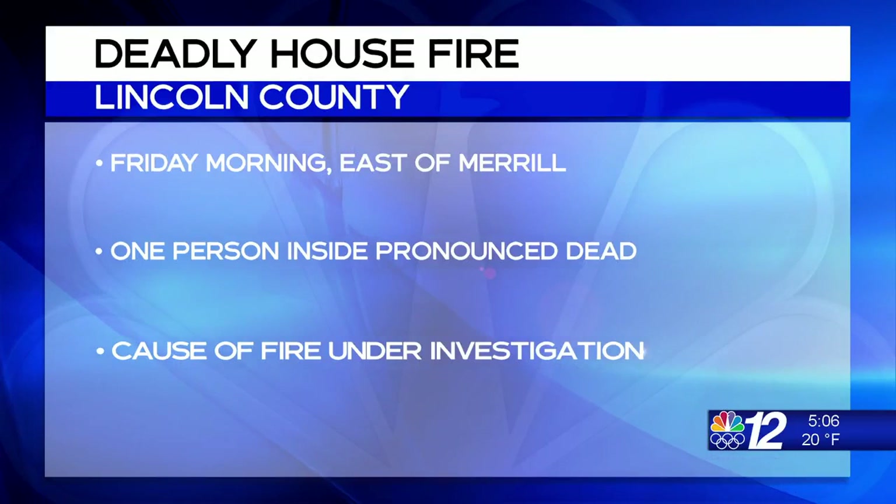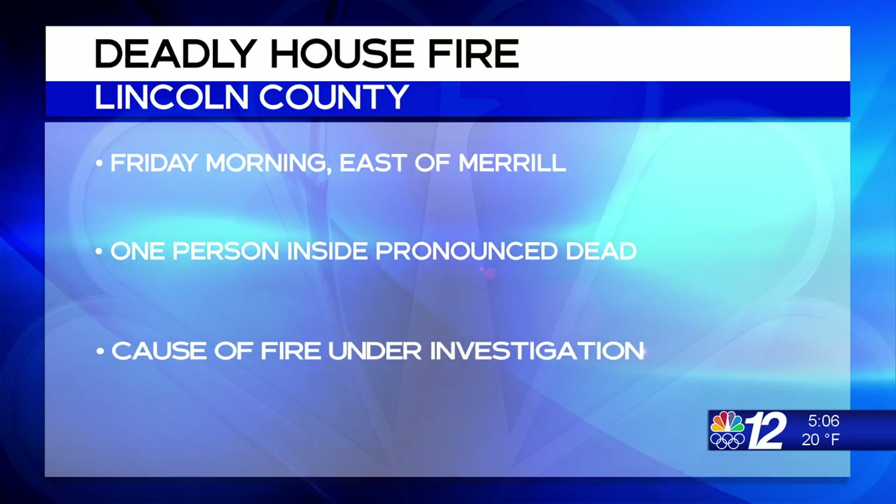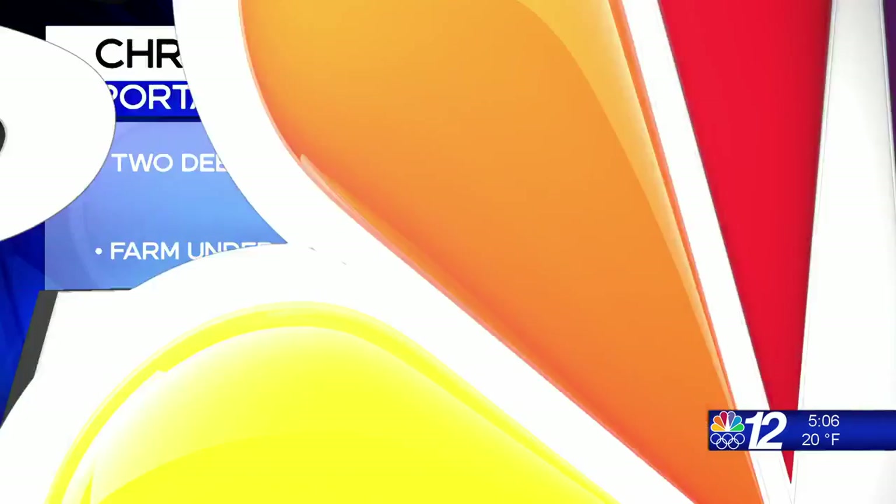One person is dead after a house fire in Lincoln County this morning. The Lincoln County Sheriff's Office says it happened just before 6 a.m. in the town of Pine River, east of Merrill. When law enforcement and fire officials arrived, they could see flames coming out of windows. One person inside was pronounced dead at the scene. Their name is not being released until officials finish notifying family. The cause of that fire remains under investigation.